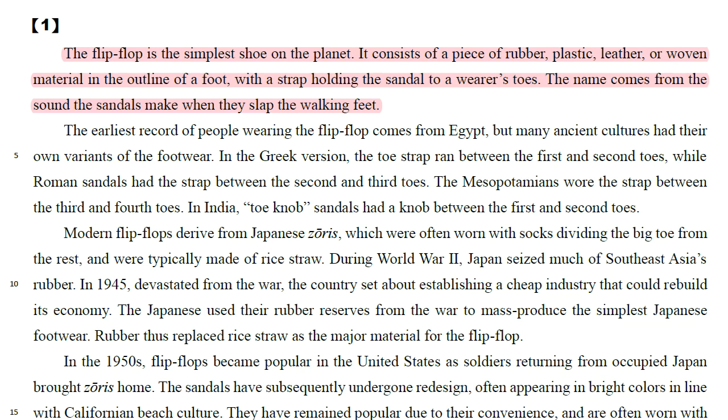The flip-flop is the simplest shoe on the planet. It consists of a piece of rubber, plastic, leather, or woven material in the outline of a foot with a strap holding the sandal to a wearer's toes. The name comes from the sound the sandals make when they slap the walking feet.